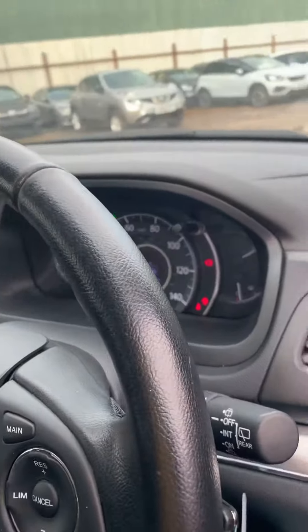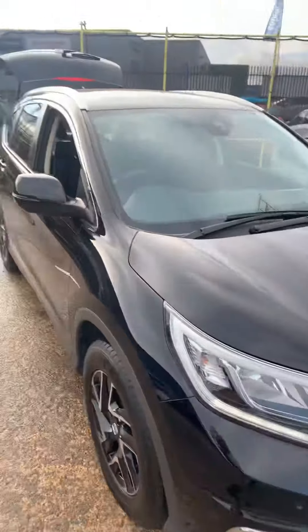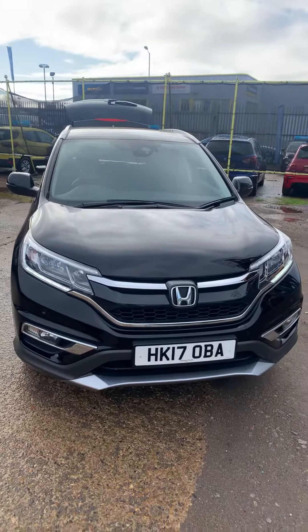This car has just over 26,000 miles on the clock. If you've got any questions, give me a call on 01296 319800.